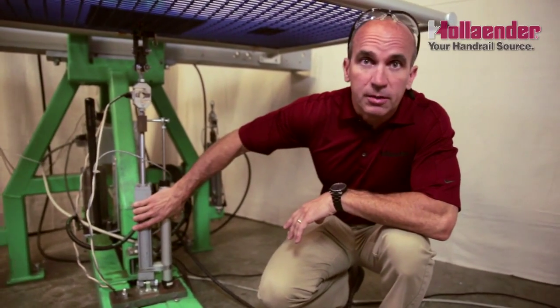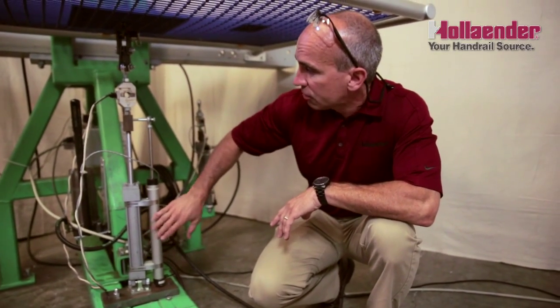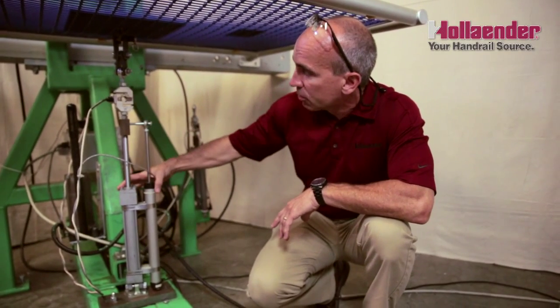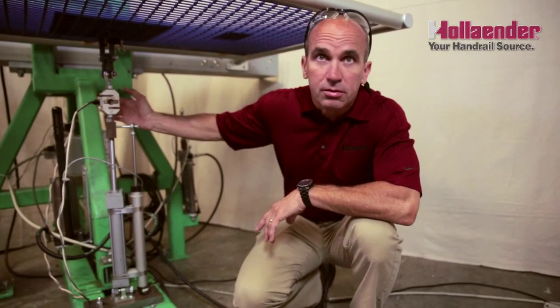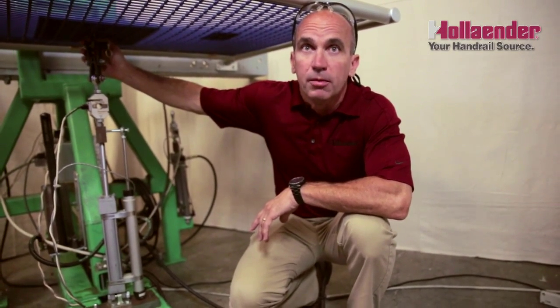Down here we've got the exact same assembly we had up above — hydraulic cylinder, linear transducer, and load cell. So what's going to happen is we're going to apply a load right here. The load will be transmitted and measured by the load cell, and we'll pull on that one-foot by one-foot plate above.